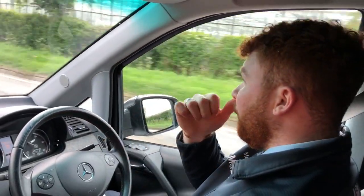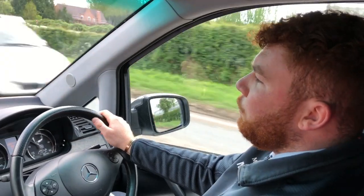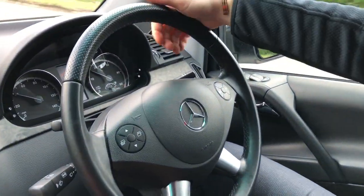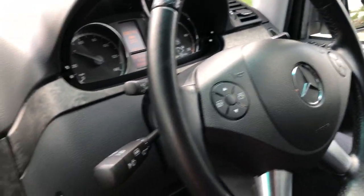Good afternoon, Taylor here at Sportsbook Prestige Worcester. I'd just like to take the opportunity to show you guys around this beautiful luxury people carrier. Today we are in a Mercedes-Benz Viano Ambient Grand Edition.